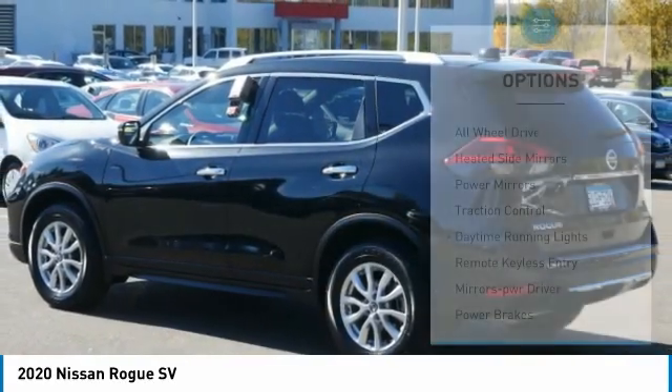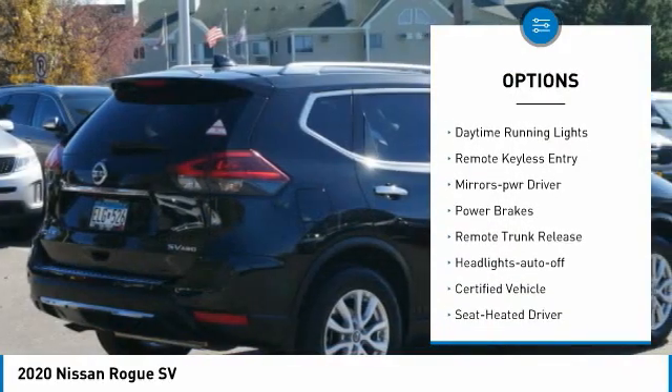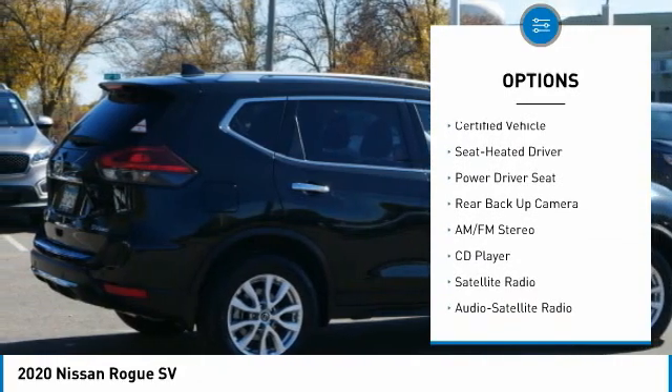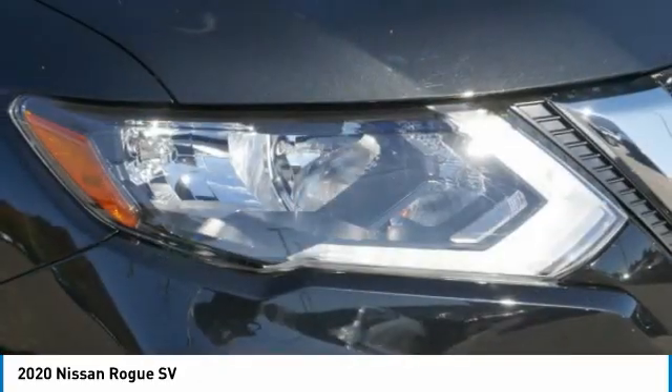Here are some of this vehicle's great options: all-wheel drive, heated side mirrors, power mirrors, traction control, daytime running lights, remote keyless entry, mirror memory, power brakes, remote trunk release, and headlights auto off.